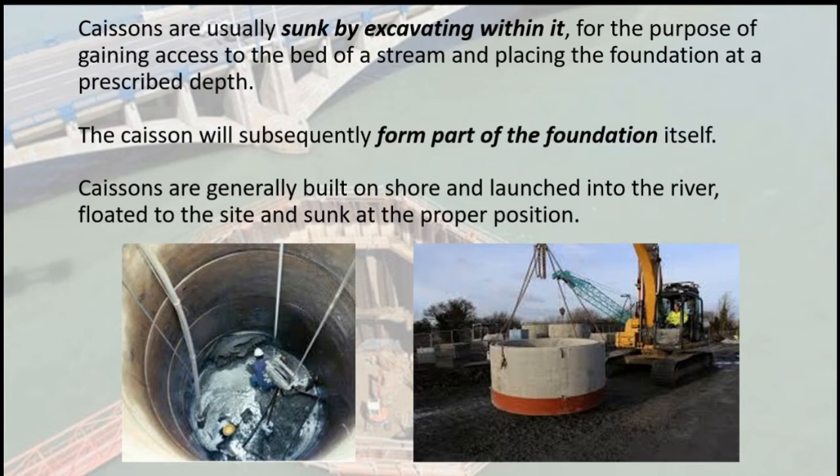Caissons are usually sunk by excavating within them, for the purpose of gaining access to the bed of a stream and placing the foundation at a prescribed depth. The caisson will subsequently form part of the foundation itself.